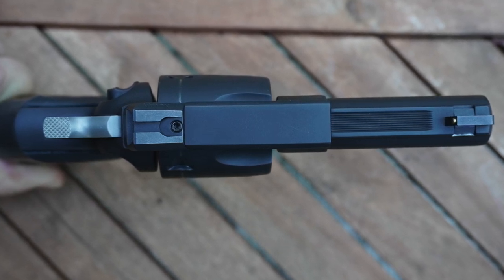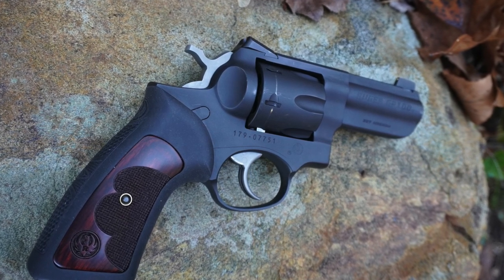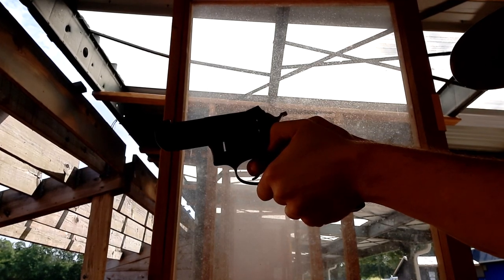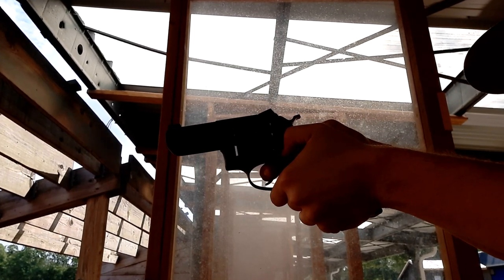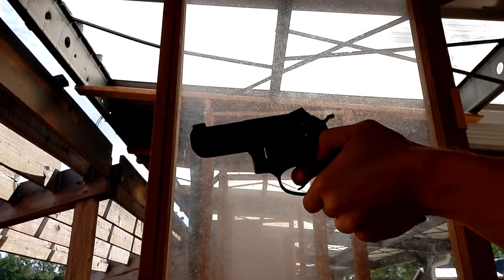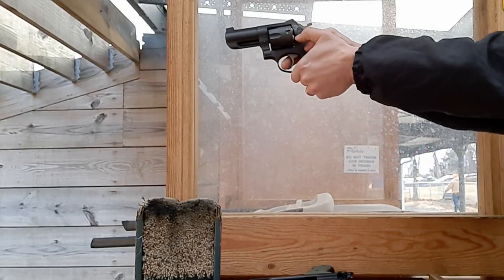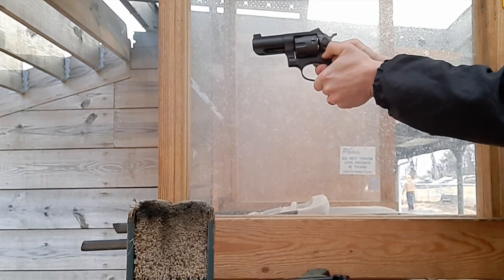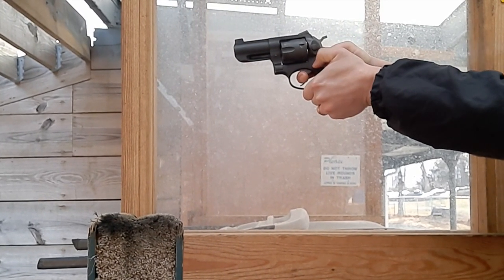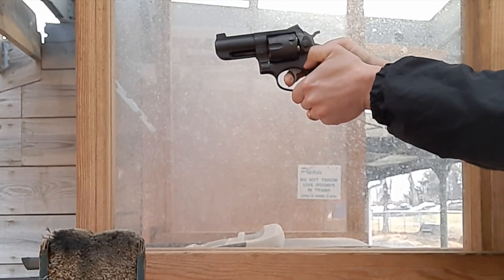I may upgrade to a tritium front sight at some point. I wish more revolvers came standard with Novaks, as they are easy to switch out for different configurations. I'm a little underwhelmed by the trigger on this GP — maybe because I'm spoiled by my old K-frames, my broken-in Model 66, and even my Berettas. Out of the box it was pretty gritty, and after several thousand trigger presses it smoothed up a little, but it's really not great. It just feels clunky. I think for getting close to a thousand dollars, Ruger could send these out with better triggers.